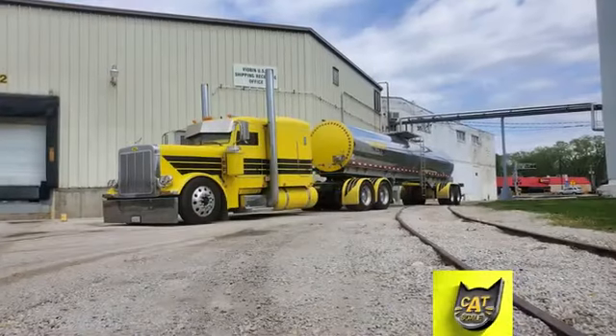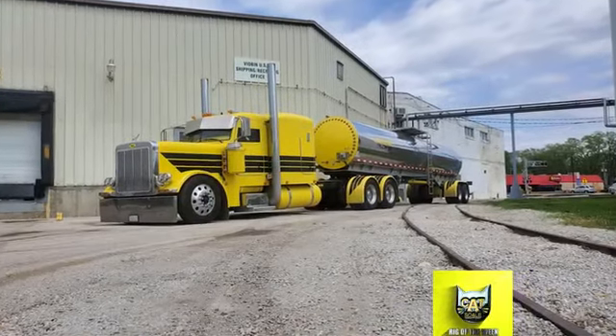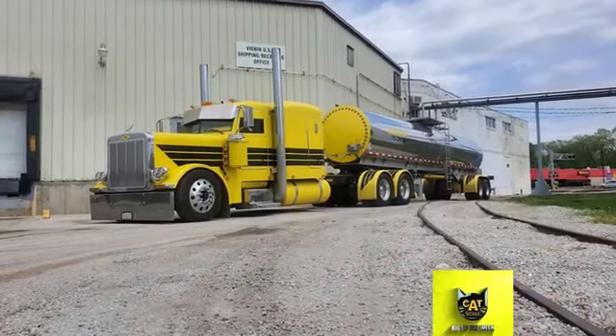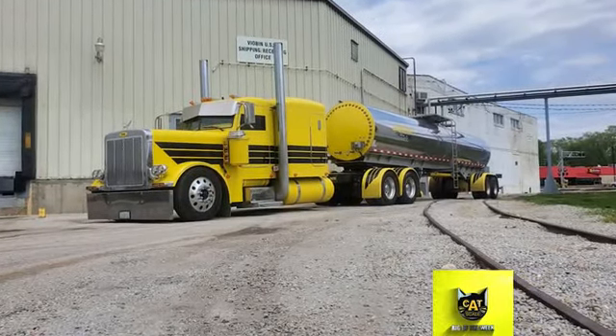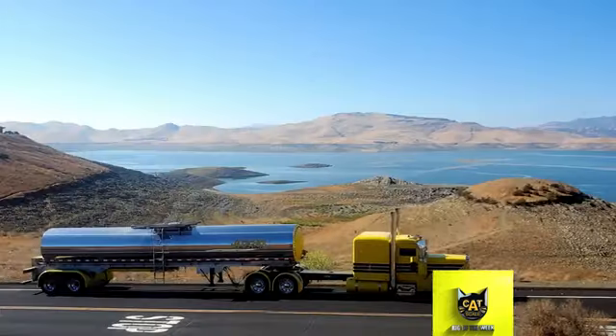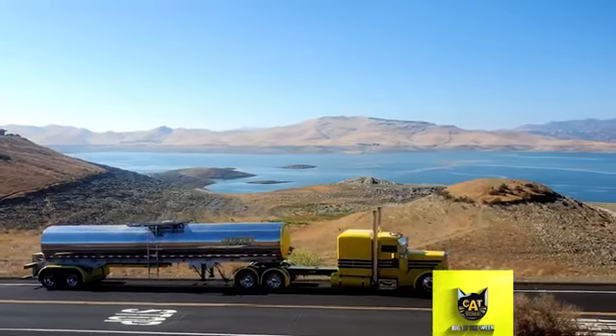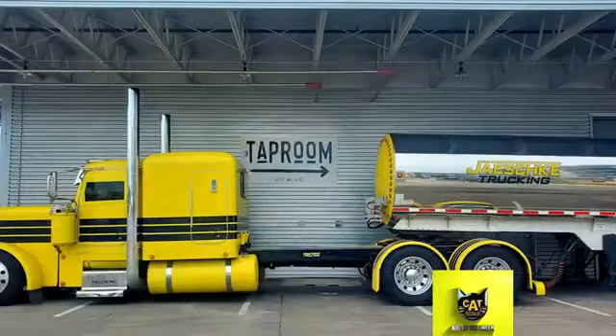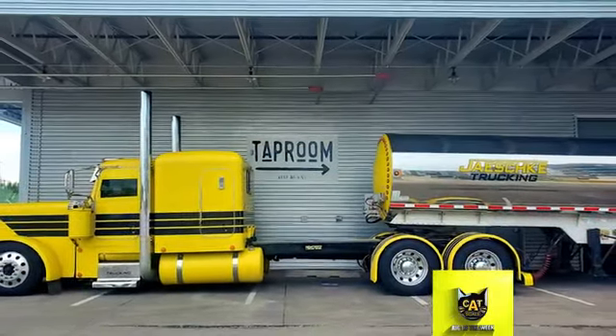This week's Catscale Rig of the Week is an attention grabber that's also a hard-working machine. Owner Kyle Belcock purchased this 2006 Peterbilt 379 two years ago locally. At the time, it was only painted yellow and stretched to a 306-inch wheelbase. He said that the color is his favorite feature of the truck because it's so uncommon.